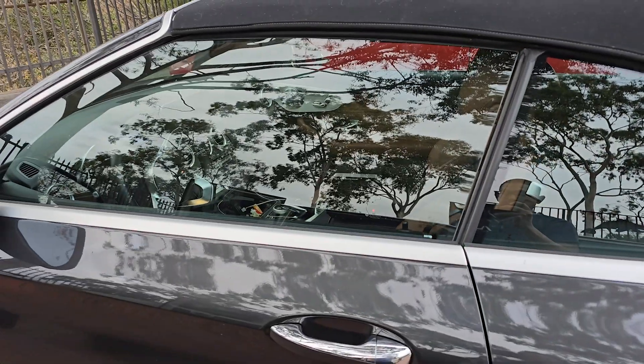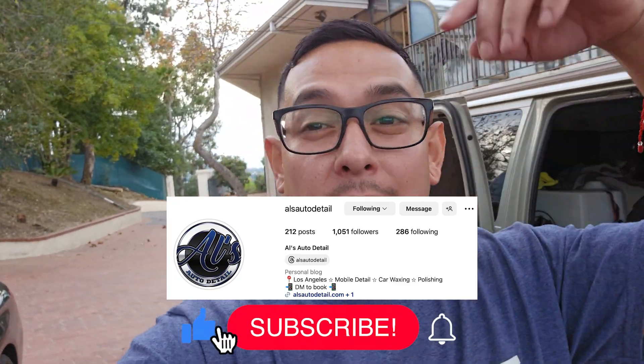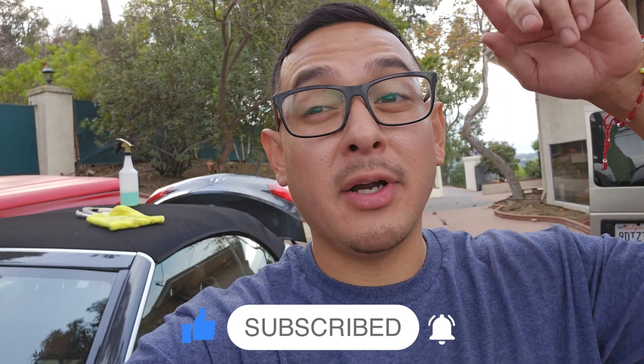That's pretty much it for this video — nothing really exciting after this. We're just going to let it run and then let the client know we're done. Leo says it was a good day today. We've been here about six hours — probably the last work day before Christmas. We're always ready for whatever pops up. Like, comment, subscribe — we'll catch you on the next one. Alzado Detail serving all of Los Angeles County. Peace.